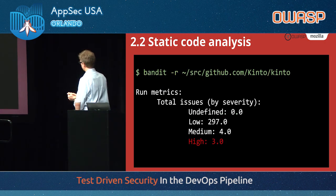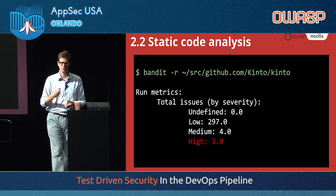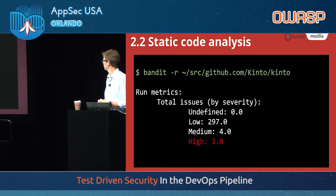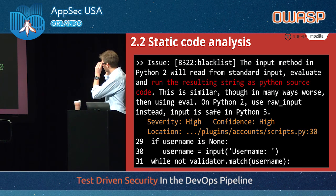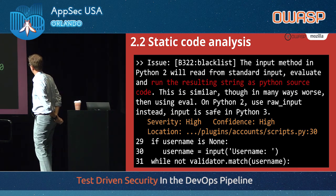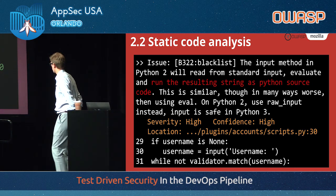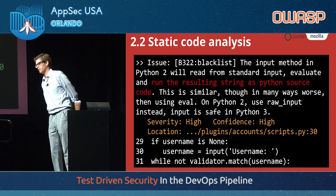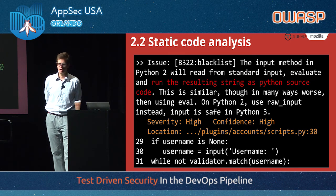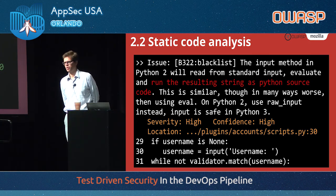Other tools: Bandit for source code analysis. You can point it at the source code of an application — here, Kinto, which is a document database written in Python. It will look at your source code, taking between 30 seconds and a minute, and return a number of issues. One issue here is categorized as high: 'The input method in Python 2 will read from standard input, evaluate, and run the resulting string as Python source code.' In Python 2 you should use raw_input; in Python 3, input is safe. Because Kinto is run as a Python 3 application in Mozilla infrastructure, we are not vulnerable to this, so we'd treat it as a false positive. But it's an interesting data point that developers can easily review and determine if they're fine or need to make changes.